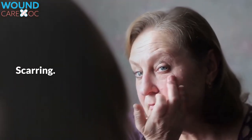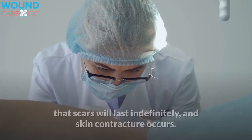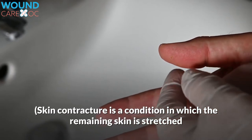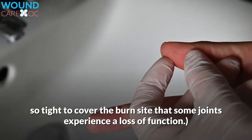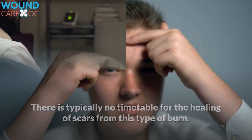Scarring. Without surgery, damage from a third-degree burn is so severe that scars will last indefinitely, and skin contracture occurs. Skin contracture is a condition in which the remaining skin is stretched so tight to cover the burn site that some joints experience a loss of function. There is typically no timetable for the healing of scars from this type of burn.